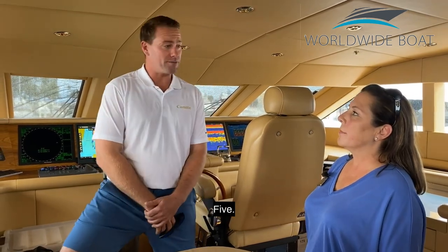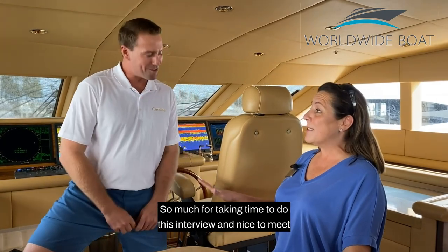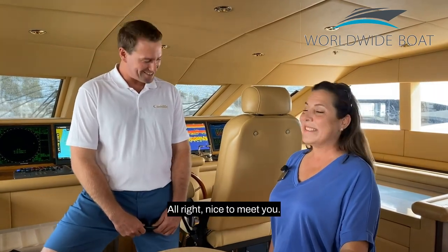How many crew do you run with? Five. Thank you so much for taking the time to do this interview, nice to meet you. Nice to meet you. Thank you.